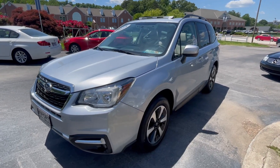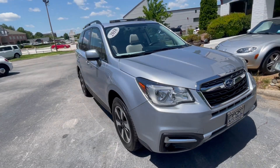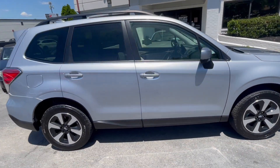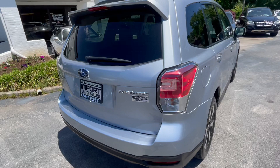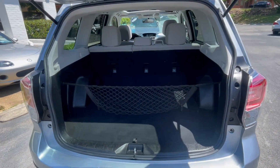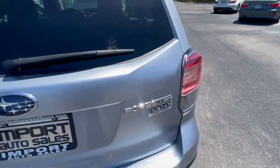This is our 2018 Subaru Forester premium package finished in ice silver metallic with the gray interior. This is a Carfax one-owner example — a really awesome example with two-tone wheels. It's got the grocery net, fold-down rear seats.